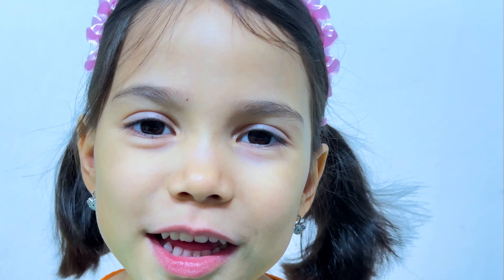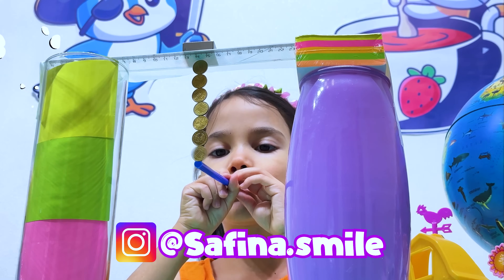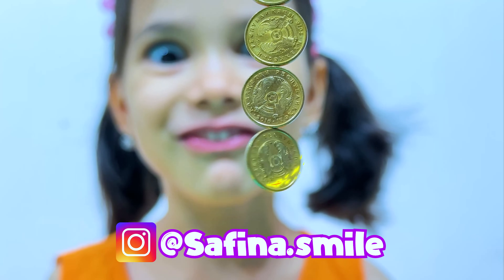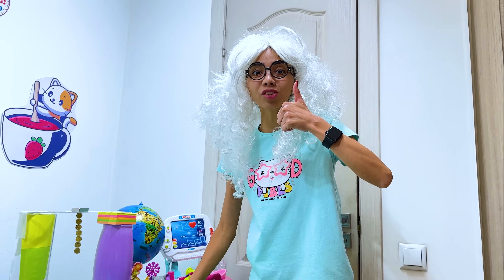Can I do it? Sure! Awesome! I love it! This is my best experiment!